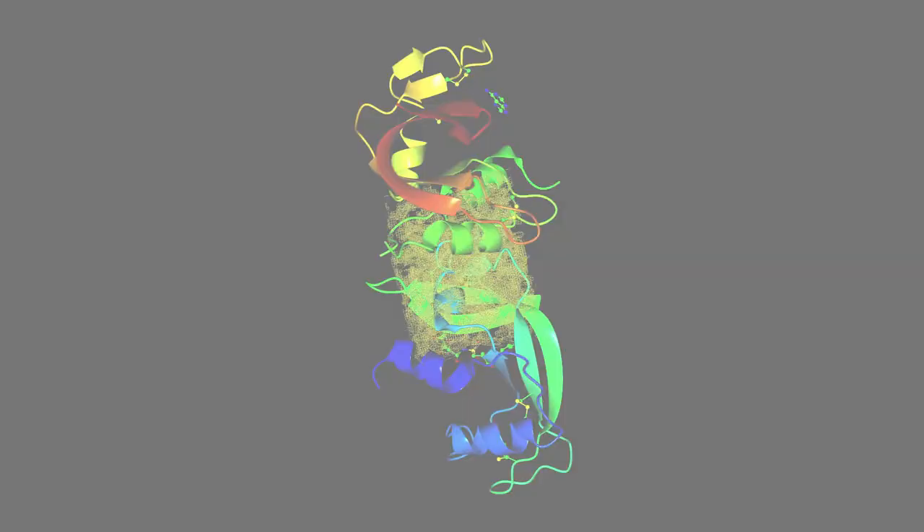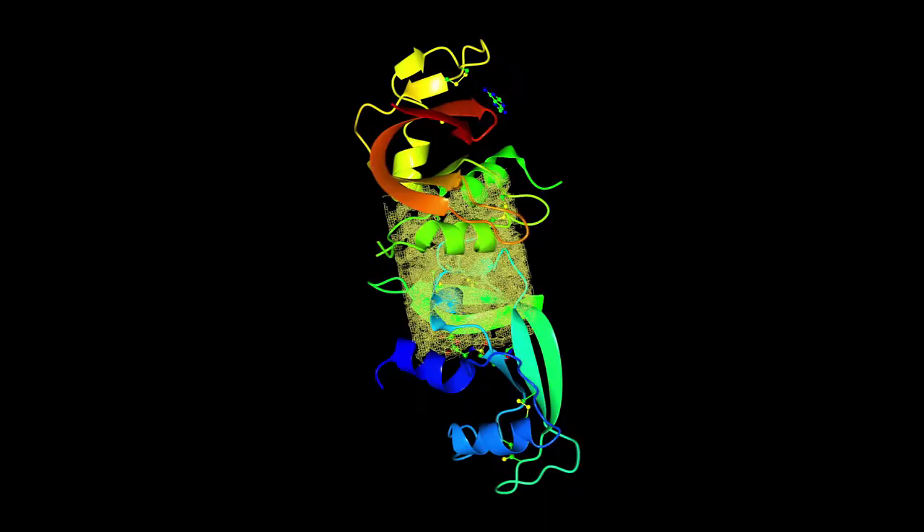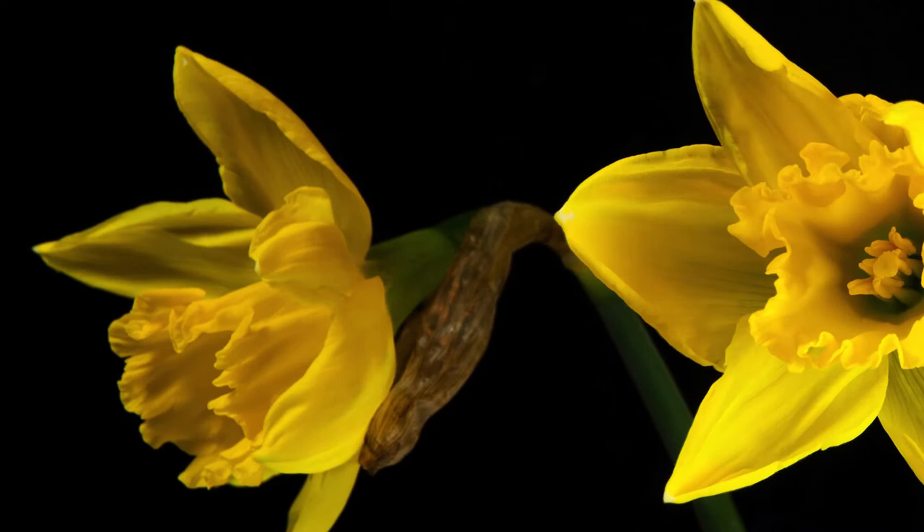Richard Feynman once said that life consists of the wiggling and jiggling of atoms. Well, we want to see those wiggles and jiggles, because they actually correspond to life itself.